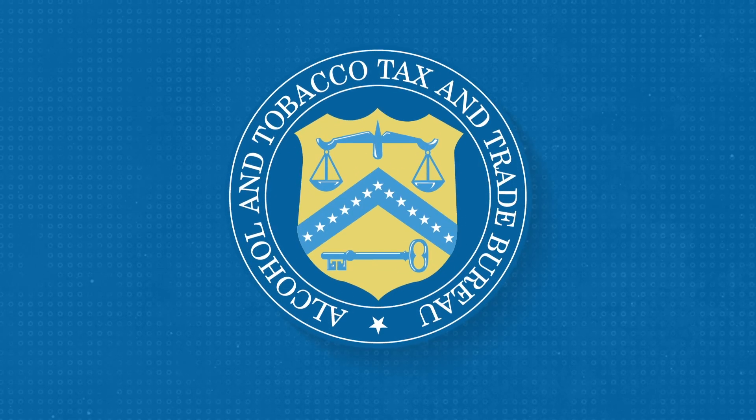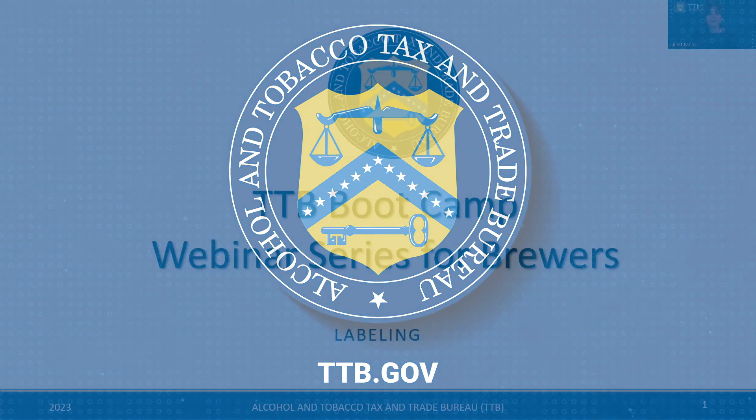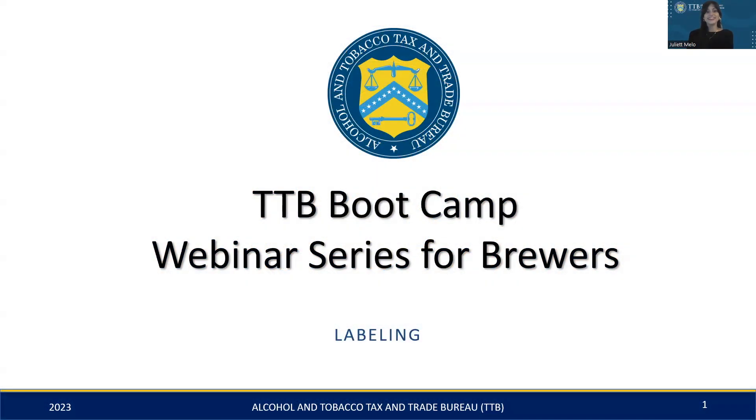We're TTB, the Alcohol and Tobacco Tax and Trade Bureau. Good afternoon, everyone. Welcome to the TTB Bootcamp webinar series for brewers, and thank you for joining us today.